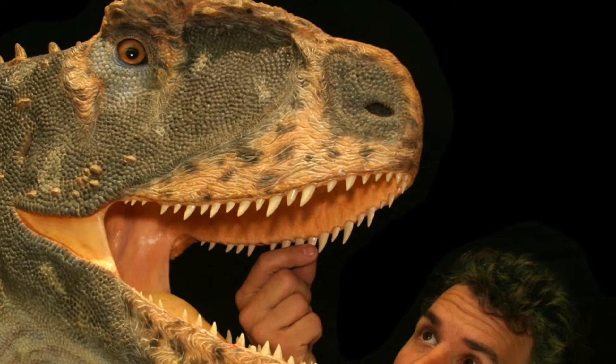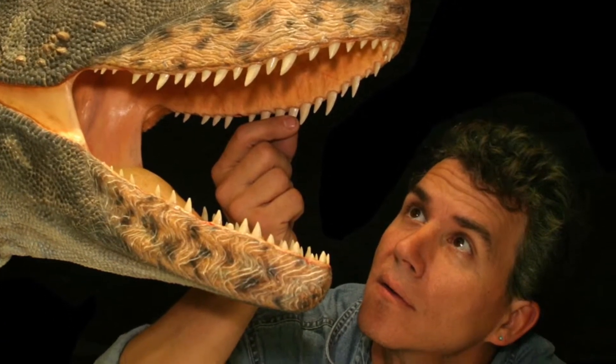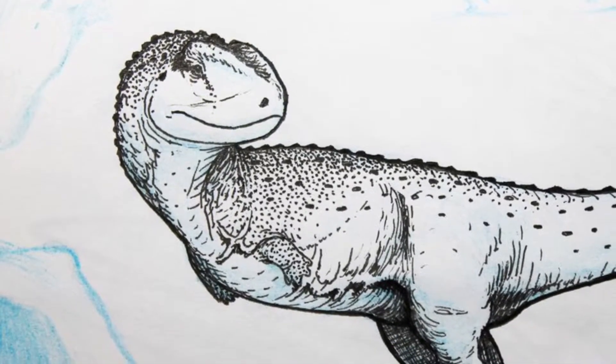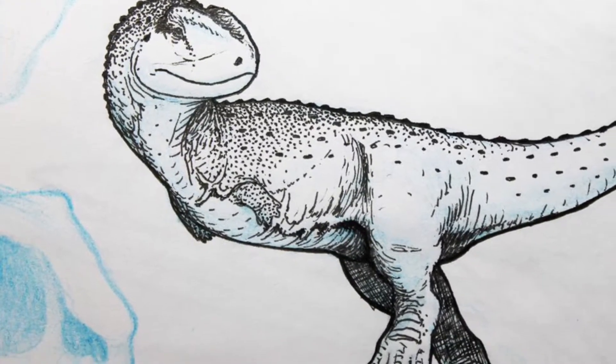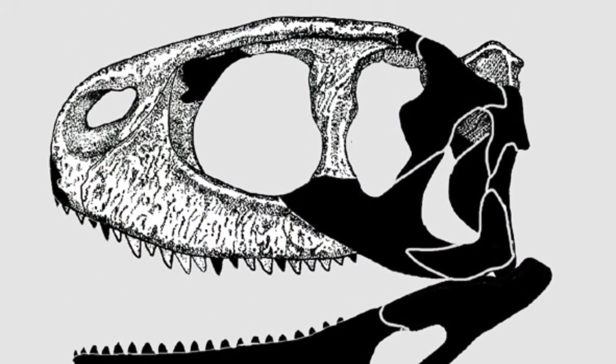The skull is short and has a rounded snout. The teeth are those of a meat-eater, but the jaw is small and weak, suggesting that Rugops was not a hunter but a scavenger of dead animals. The skull bones were found lying on the surface of the rock, where they had been weathered by the wind and flying sand.